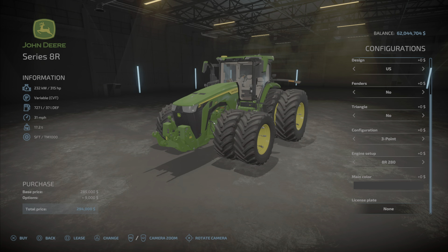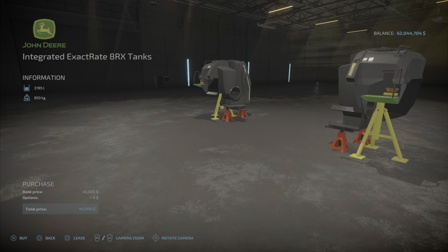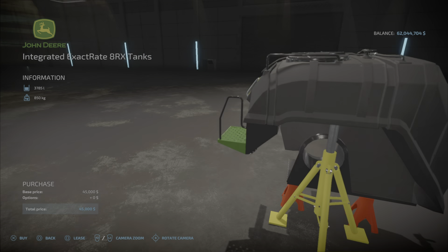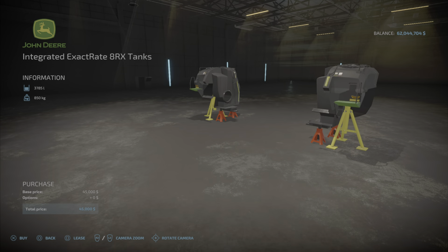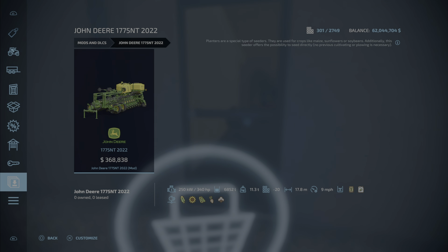That's the John Deere Series 8R, 8RT, and 8RX 2020. Here we have the Integrated ExactRate 8RX Tanks — 3.98 megabytes to download and install. These are the tanks that go on the 8RX series John Deere tractors. $45,000, takes up four slots, holds 3,785 liters, and these hold herbicide and fertilizer. Very nice-looking mods, nicely detailed.